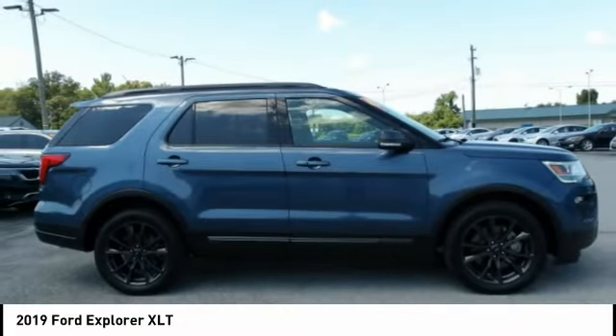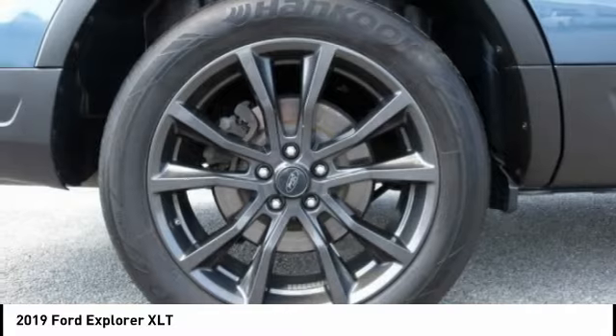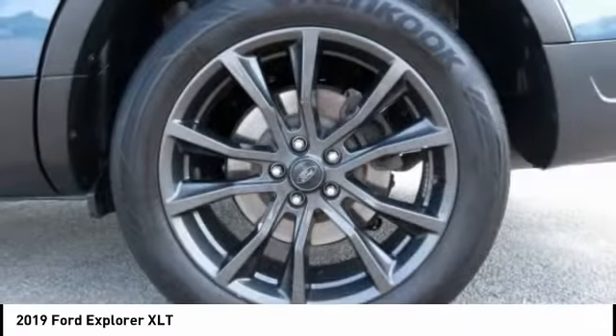Airbags including front passenger knee. If affordable style and reliability are what you're looking for, this vehicle couldn't be more perfect. Drive it today.